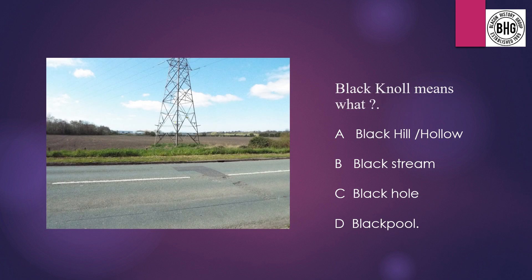Question 10: Blaken Knoll means what? A: Black Hill Hollow, B: Black Stream, C: Black Hole, or D: Black Pool.